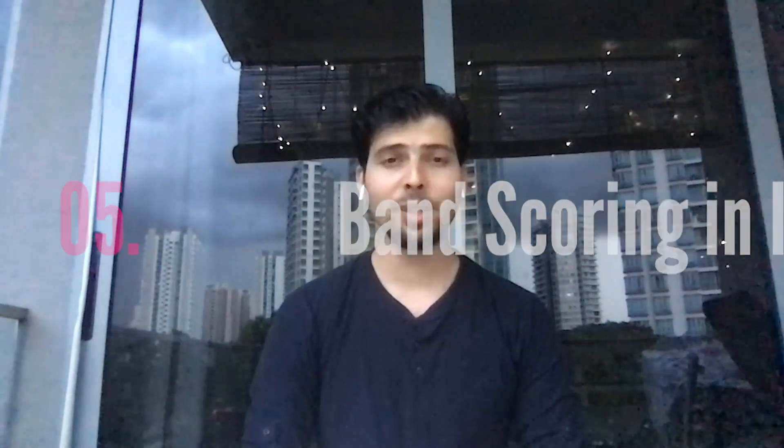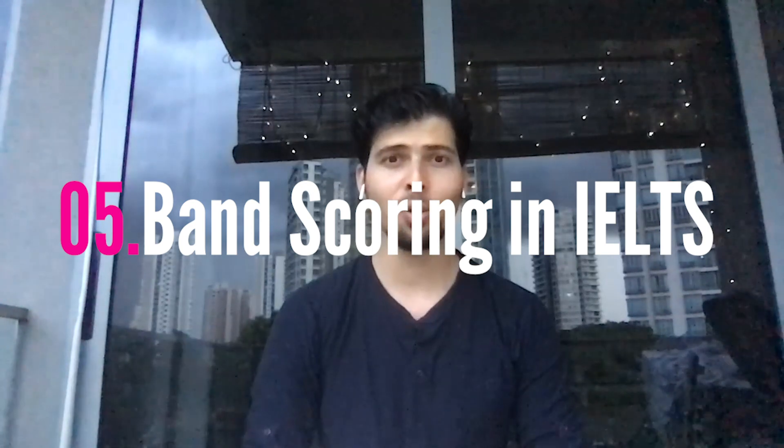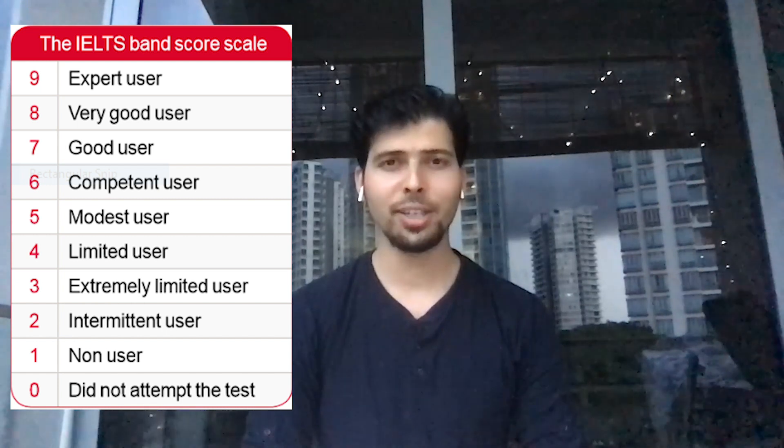Coming to the scoring part: in IELTS you are judged based on your band score. To get the band score, you combine your band scores for listening, writing, reading, and speaking. The band ranges from 1 to 9, where 9 means you are very proficient, and your total band score is calculated by averaging the band scores of all four sections.